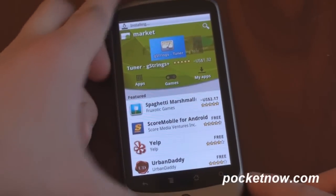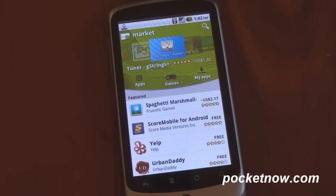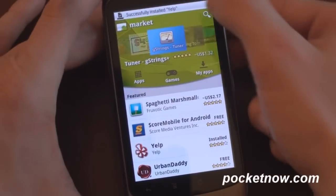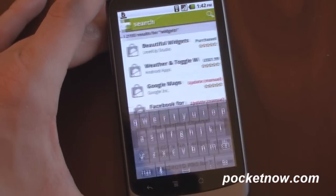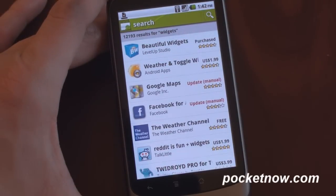There are also new categories for live wallpapers and for widgets, because a lot of developers are making lots of widgets and lots of live wallpapers, so you can dial down right to those. The search functionality is pretty much unchanged — if we search for, say, widgets, we get very fast results.